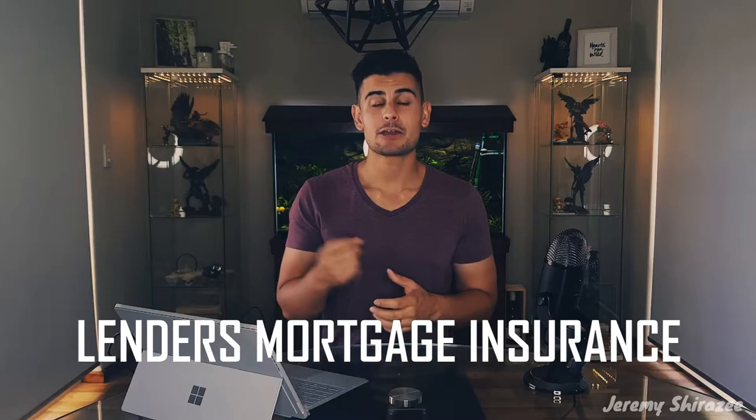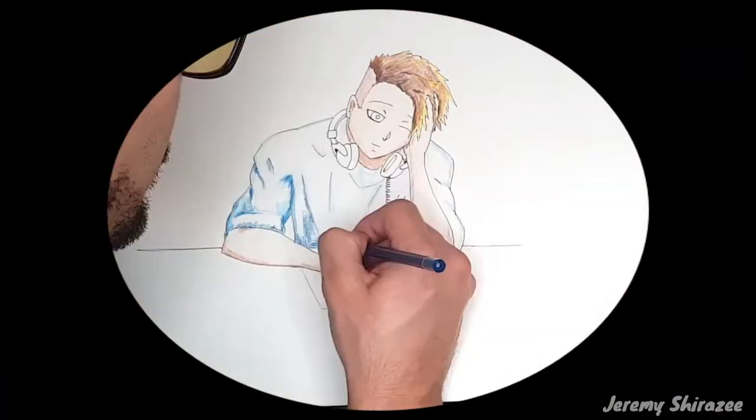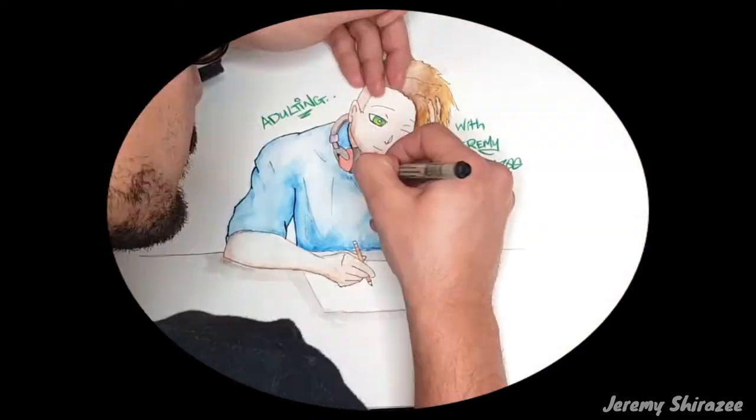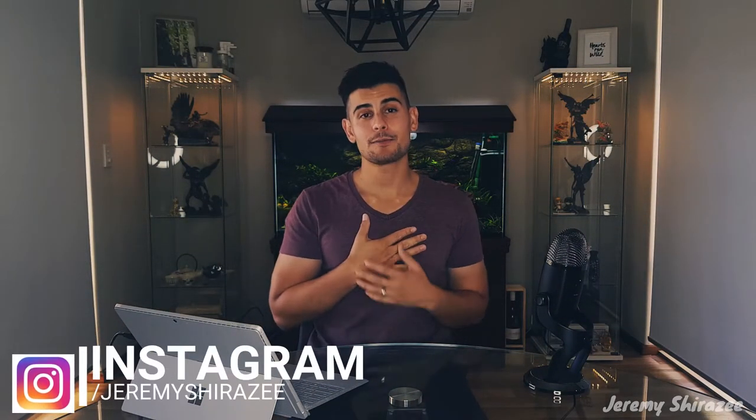I get asked all the time: what is LMI — the acronym for Lenders Mortgage Insurance? LMI is an insurance policy that you pay for to cover your lender in the event that you default on your home loan. Most people know it exists but not how it works. Welcome to Adulting, where we cover property and life. My name is Jeremy Shirazi and I'm your friend in the property business.